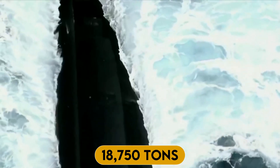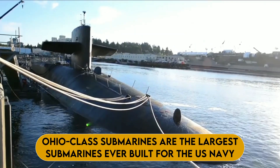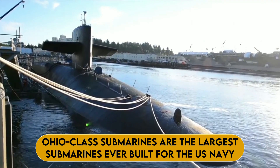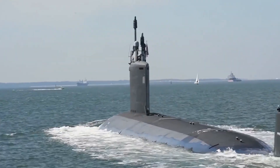Weighing in at an incredible 18,750 tons submerged, the Ohio-class submarines are the largest submarines ever built for the U.S. Navy, and the third largest in the world, behind the Russian Navy's Soviet-designed Typhoon and Borei classes.